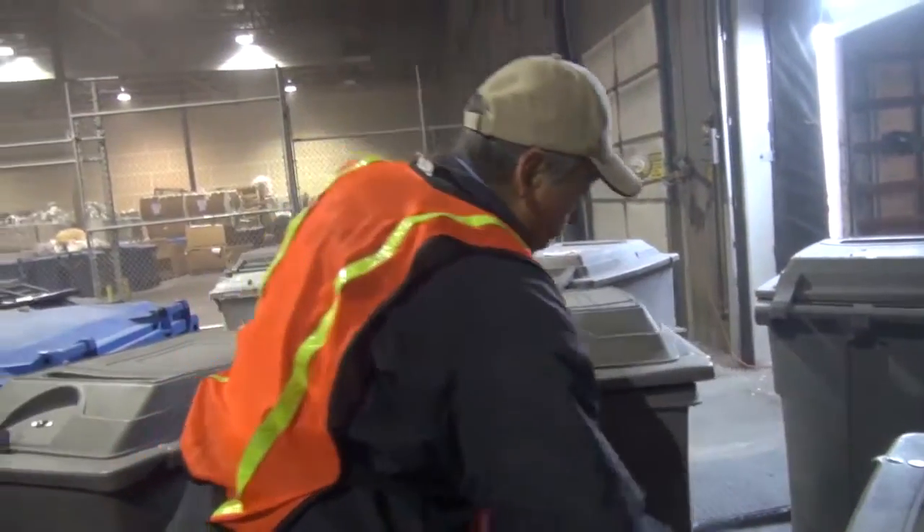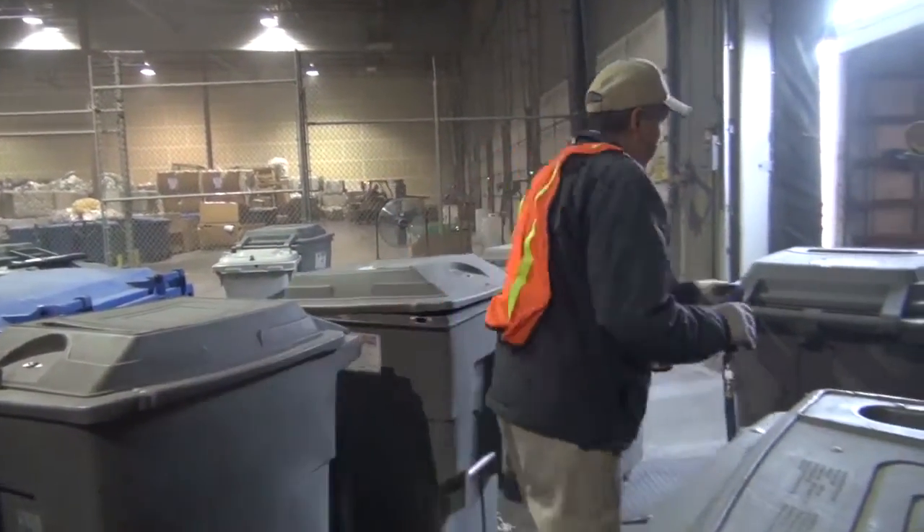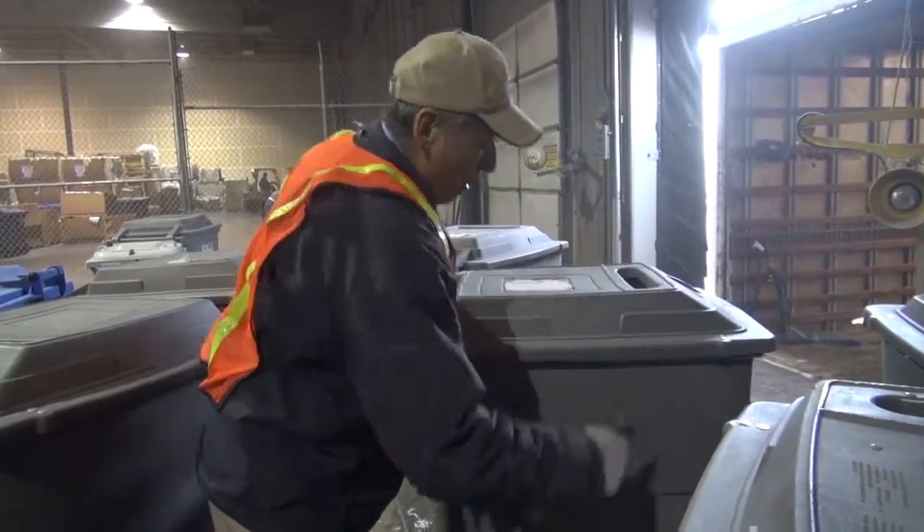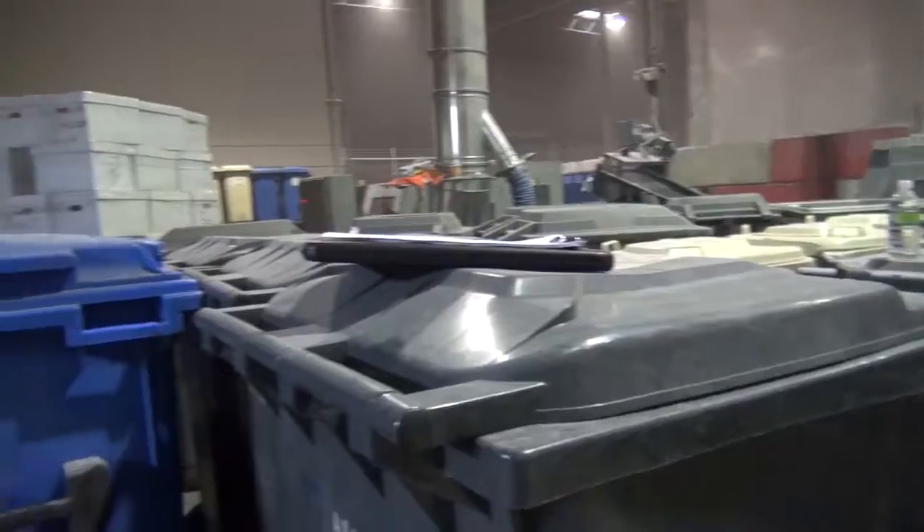All of this happens before the end of the day. These bins have been emptied, their paper has been shredded, and now they're being prepared to go out to another customer.